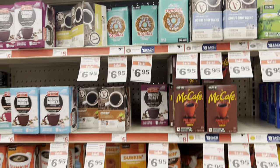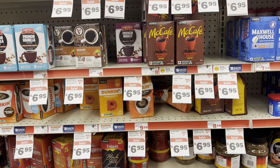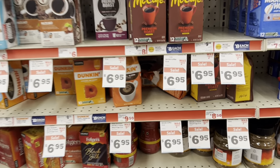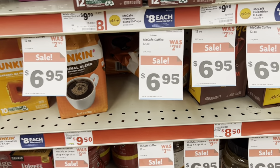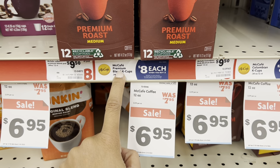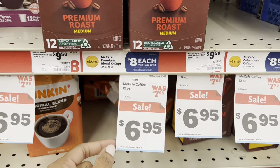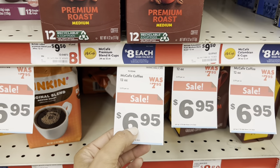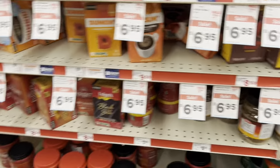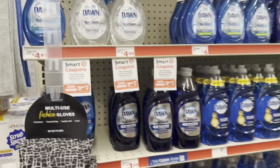If you can wait until Saturday, you can factor more into your deal. If you know you're going to buy these items, you could come out cheaper getting them here at Family Dollar. There's also a promotion on the McCafé cups — when you buy two they end up being eight dollars each — but the $6.95 ones here might be a better deal. Tons of options if you are in need of coffee.